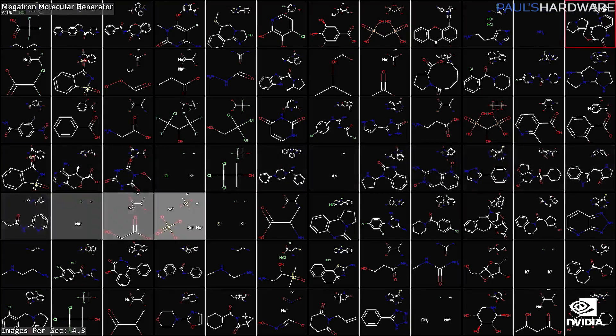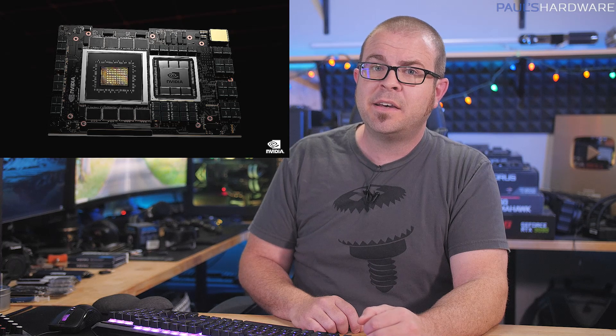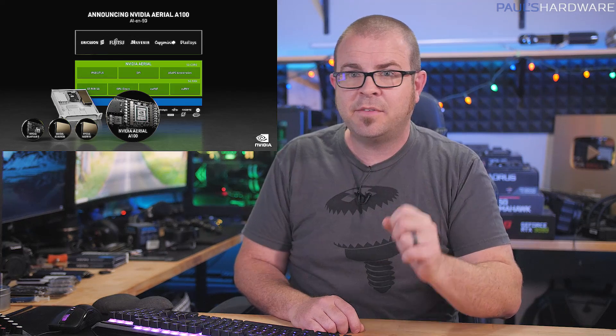And quantum computing. A big announcement was the Grace CPU, which is designed in collaboration with ARM, a company that NVIDIA is attempting to acquire right now if they can get past the regulatory hurdles. It's made for massive-scale AI and high-performance compute tasks, and joins several other pieces of hardware like the Bluefield 3 data center infrastructure processor and the updated Ampere-based A100 GPU for AI acceleration, now with 80 gigabytes of HBM2e — double the amount of the A100 that launched last year.